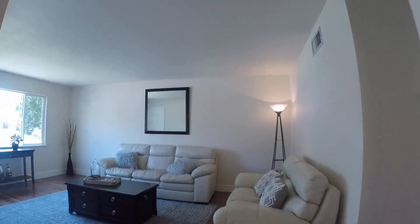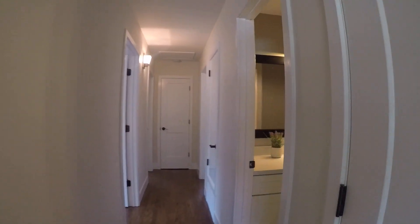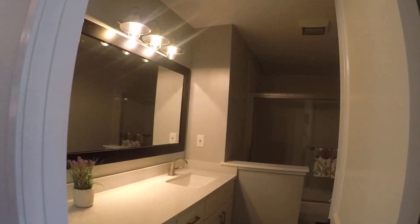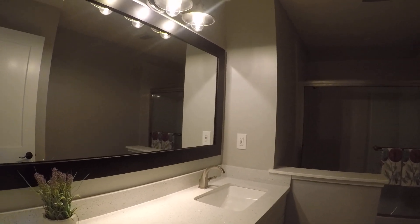Back in the living room where we start the interior tour. Walking into the hallway, the first thing you'll see is the bathroom — completely updated.